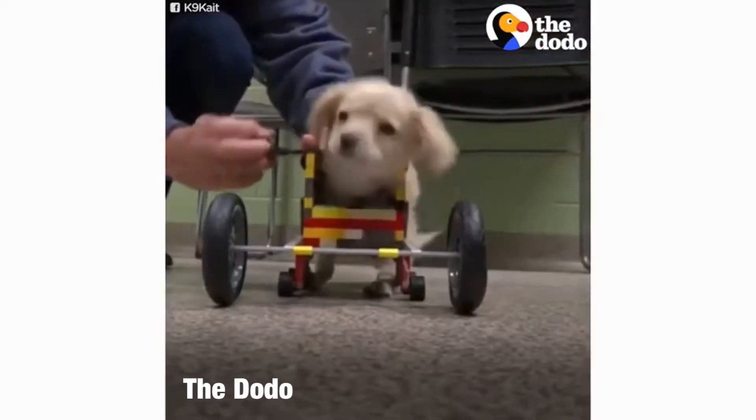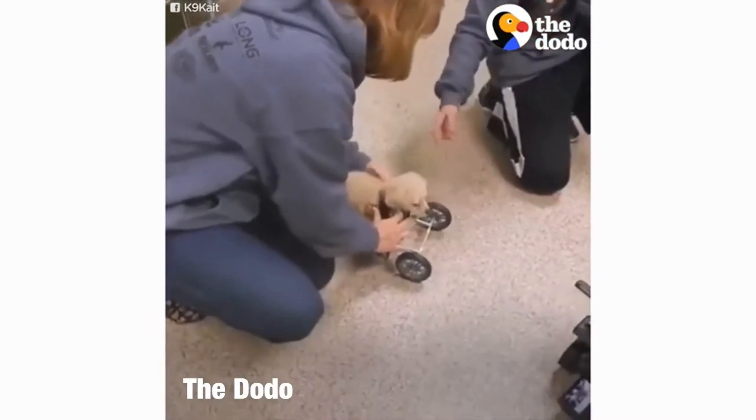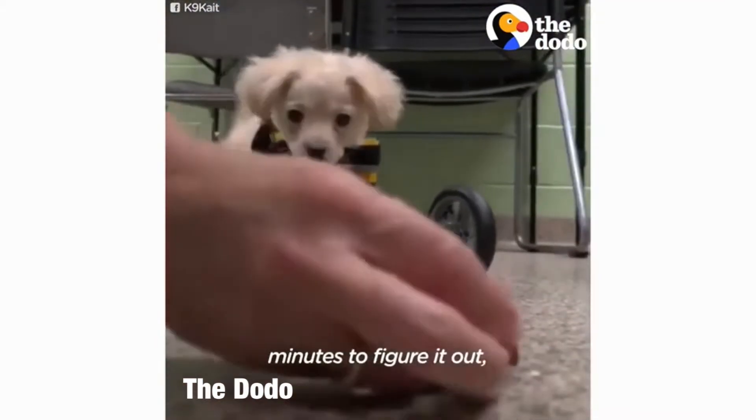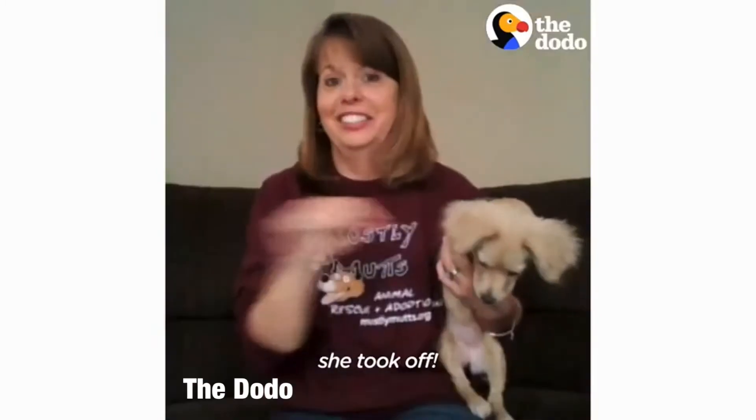This kid has a dog that was born without front legs, so he built a frontal support for her. The first couple times it took her a few minutes to figure it out, but they ended up getting little pieces of hot dog, and once she smelled those she took off.